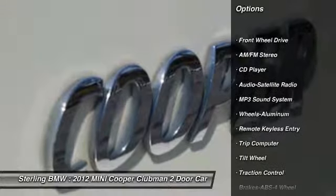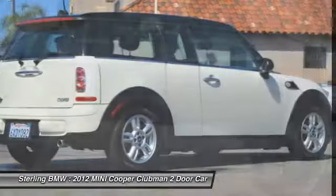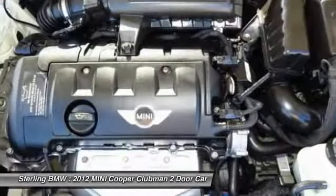Traction control. Air conditioning. Power steering. Floor mats. Aluminum wheels. Cruise control. AM FM stereo radio. FWD. Rear defrost.